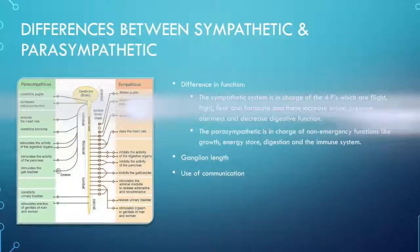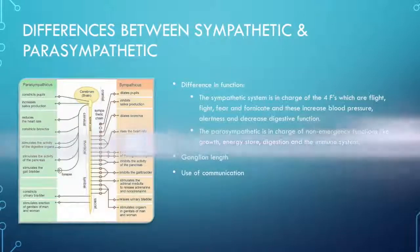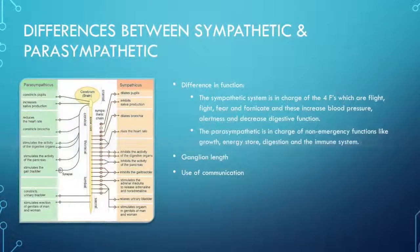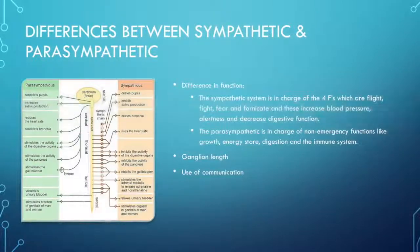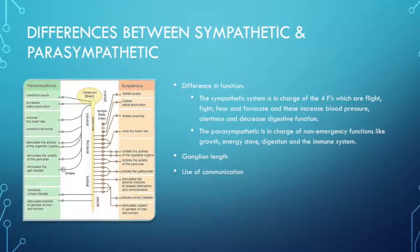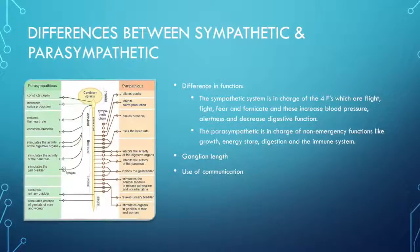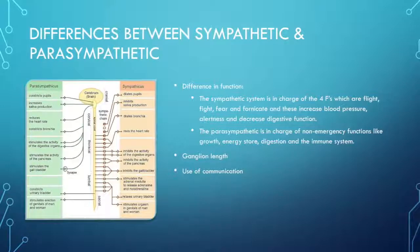Both the sympathetic and parasympathetic work in opposition to each other. The sympathetic system has ganglion cells that release hormones. These ganglion cells are short pre-synaptically and long post-synaptically, and they rely on ACH, norepinephrine, and epinephrine, which is also known as adrenaline.